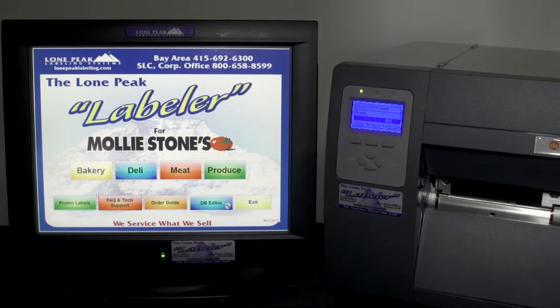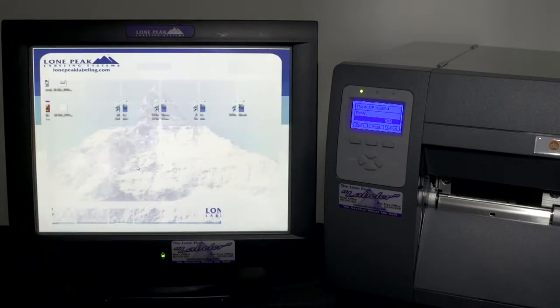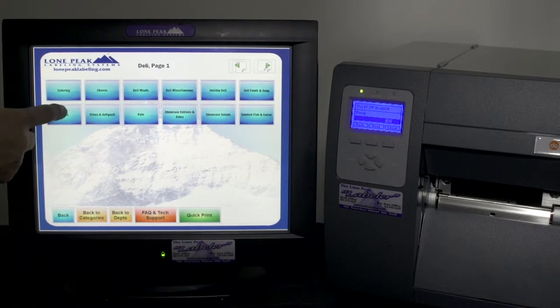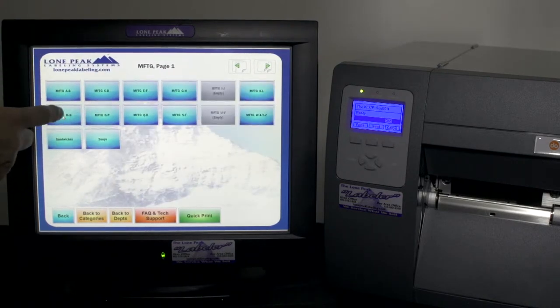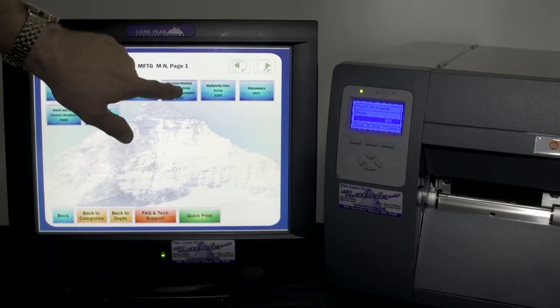The Labeler makes it very easy to organize and work with categories and departments. Let's try deli — it brings in different areas within the deli department. Here's the foods to go, and everything's alphabetized for this customer. Here are the M's, and you can go through and pick out the item that you want.